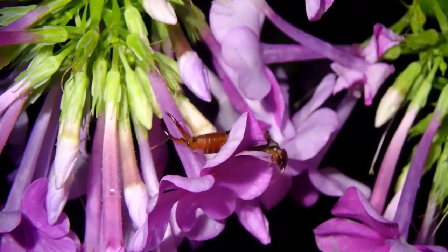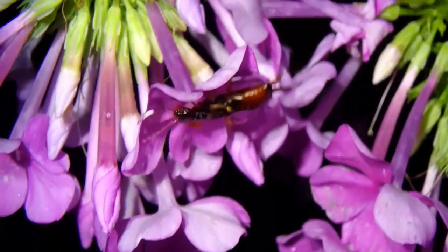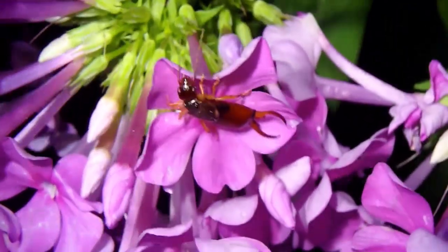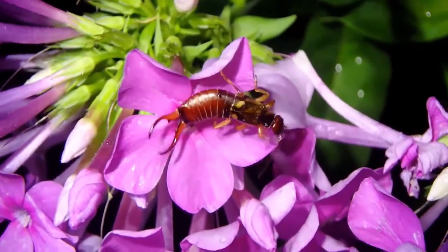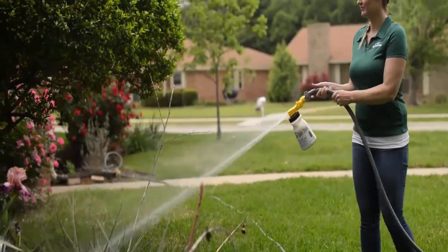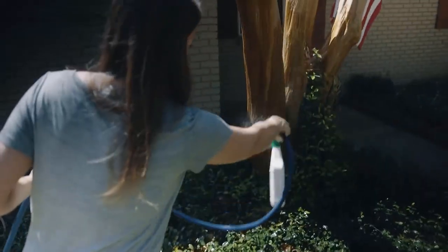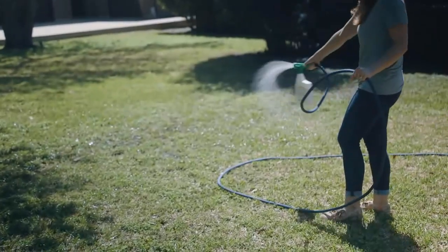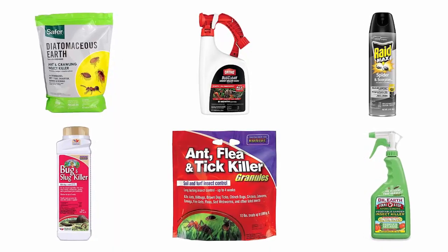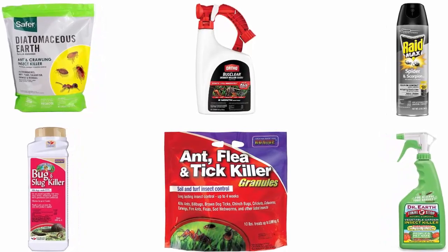Earwigs can be a problem for homeowners inside the home, outside, and in the garden. An abundance of earwigs can chew up plants and flowers, eat through fruits and vegetables, and generally leave a mess in areas you want looking their best. The ideal earwig repellent can help you get rid of these nasty-looking insects. We have selected and reviewed the best earwig repellents, recommended by users and field experts.